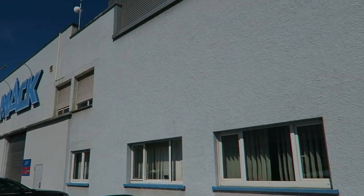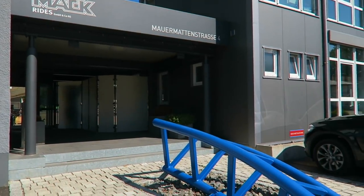Hi guys, today we are at Mack Rides and it's really cool because we're going to look at all the roller coasters — how they're made, how they're designed, how they're manufactured. It's going to be awesome and I can't wait. Let's just go in.